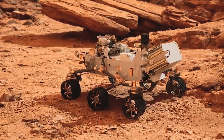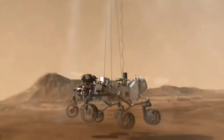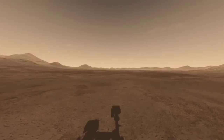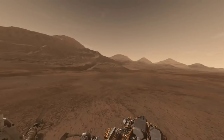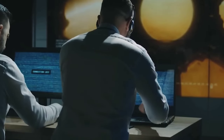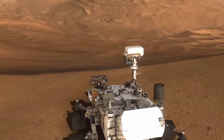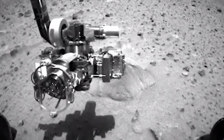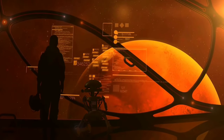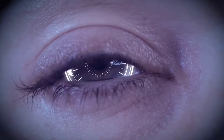NASA's Perseverance rover has just made history by landing on Mars, and what it has discovered will leave you utterly amazed. The rover has been hard at work exploring the mysterious landscape on Mars, from ancient fossils to signs of ancient life and possible alien life. This mission has uncovered some of the biggest secrets of the Red Planet. The rover's high-tech instruments have also captured stunning footage of the Martian landscape, revealing a world that is both beautiful and mysterious. Get ready to be amazed!